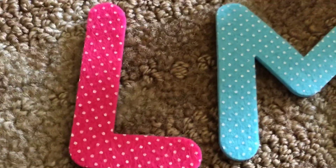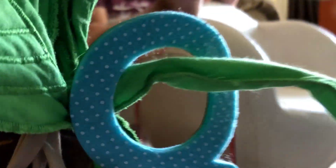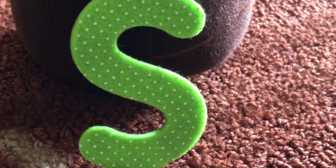Look who's coming — it's L-M-N-O-P! And Q, R, S. And T, U, V.